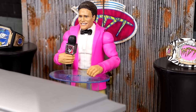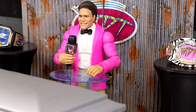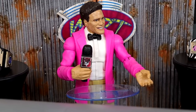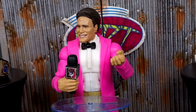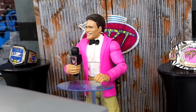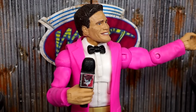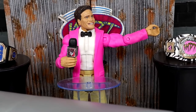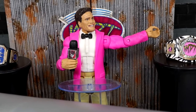Ladies and gentlemen, we are gathered here today to lay to rest one of the OG action figures of the MDT YouTube channel. He played a pivotal role in the foundation of this channel, was the first GM of the MDT Pickfed, and was one of my favorite personal customs in the early days of MDT. We must make room for the new and improved version — the official Mattel WWE Elite Eric Bischoff.